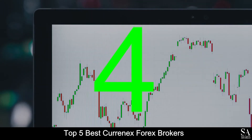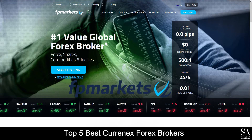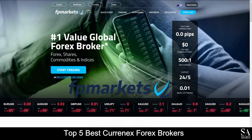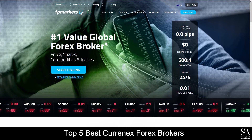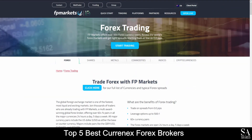At number 4 on our list, we have FP Markets. FP Markets is an Australian, fully regulated online financial broker that specializes in trading through forex, shares, metals, commodities, indices and cryptocurrencies.